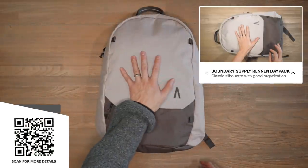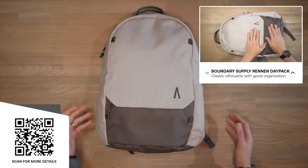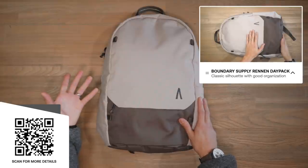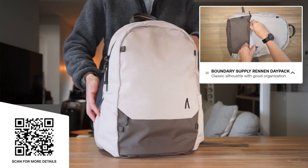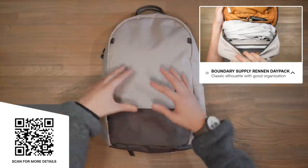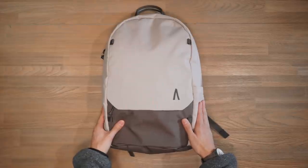First bag off the rank is the Boundary Supply Renan Daypack. It's a 22-litre backpack — even though it looks a little small, it has a generous storage capacity and can fit up to a 16-inch laptop. It also has an external water bottle pocket. This bag is made with Boundary's own RE3 recycled material — 42 plastic water bottles have gone into making it — giving it a nice texture that is very durable and abrasion resistant.